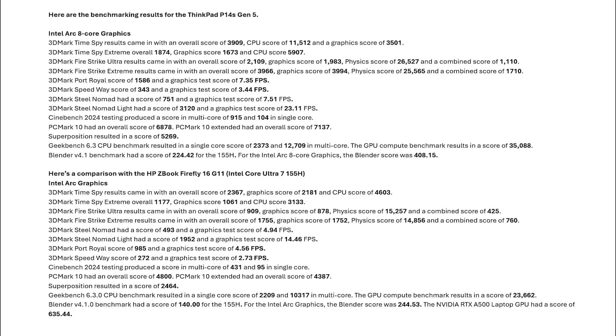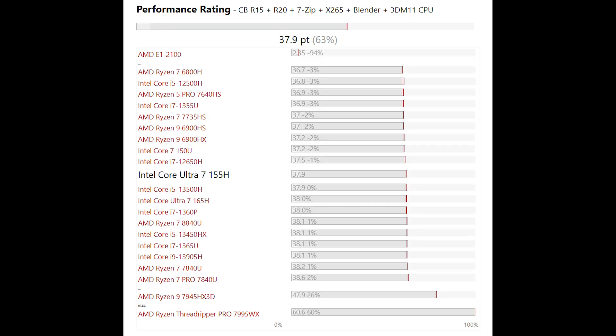Here's a comparison with the HP ZBook Firefly 16 G11 with Intel Core Ultra 7 155H and ARC 8 cores. The Intel Core Ultra 7 155H sits just below the AMD Ryzen 7 8840HS and Intel Core i7-1370P, and just above the AMD Ryzen 7 7735HS in general benchmarking scores.